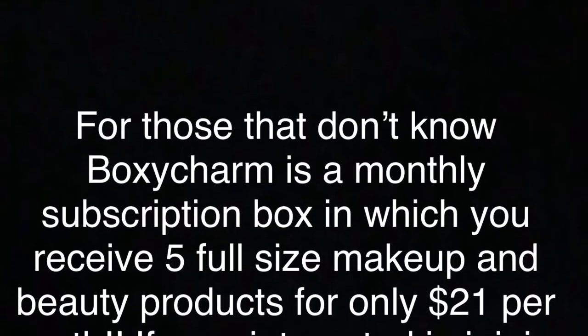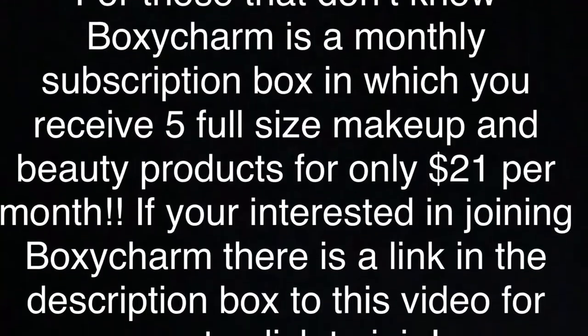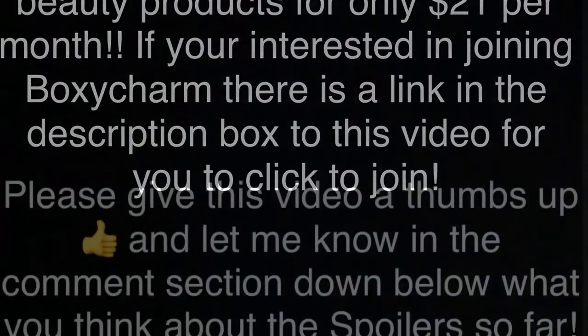For those that don't know, BoxyCharm is a monthly subscription box in which you receive five full-size makeup and beauty products for only $21 per month. If you're interested in joining BoxyCharm, there's a link down in the description box of this video — you can click to join.